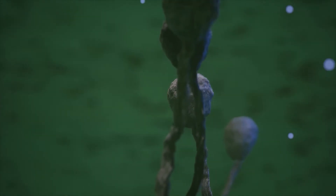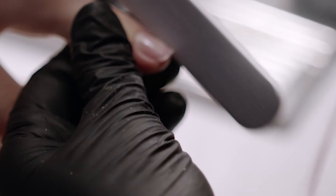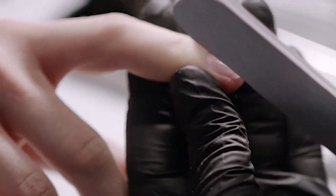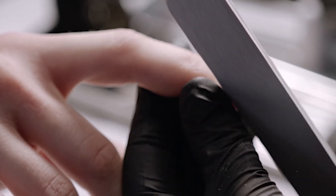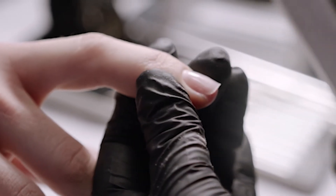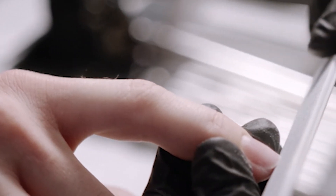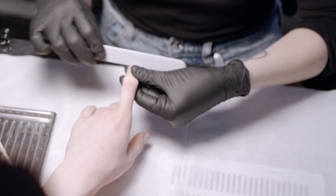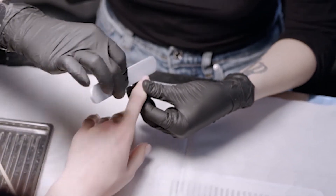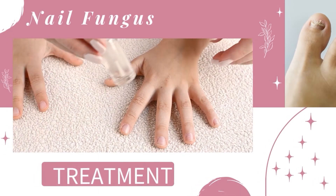Never wear someone else's shoes or share nail clippers and files. If you have an infection already, try not to use the same clippers across all your nails, as it's easy to spread the infection. If you have access to a sterilizer, sterilize your tools before using them, or do the healthy nails first, then come back to the fungal nail and sterilize afterwards. If you go to a nail salon for a pedicure, make sure that staff are sanitizing tools and thoroughly disinfecting foot baths before each use.